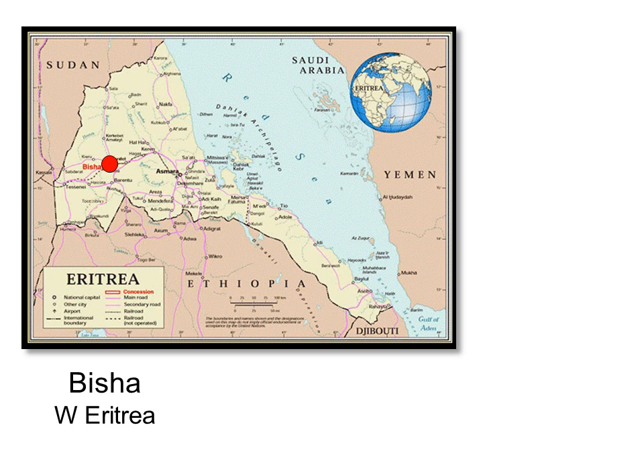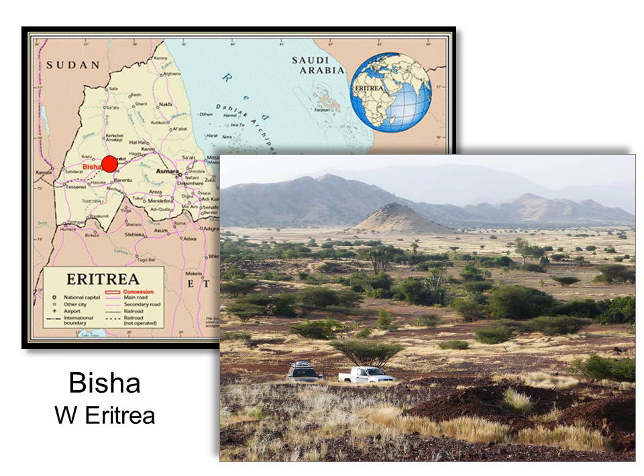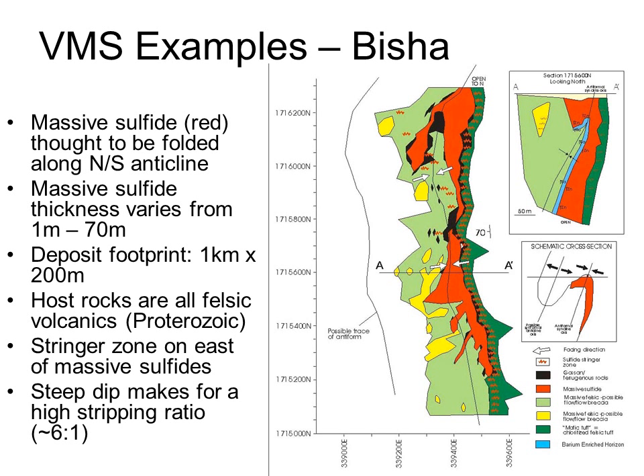Nevsun's Bisha deposit in Eritrea is a superb example of a VMS deposit. It was discovered in January 2003, construction began in 2008, and production in 2011. This view of the Bisha gossan, looking south before development began, shows the dark brown zinc-rich gossan — the weathered outcrop of the mineralization. The weathered mineralization has been folded and plunges to the south, with the stringer zone smeared out parallel to the massive sulfides. The massive sulfide material varies from 1 to 70 meters thick, which is unusual as most VMS deposits are less than 20 meters in thickness.